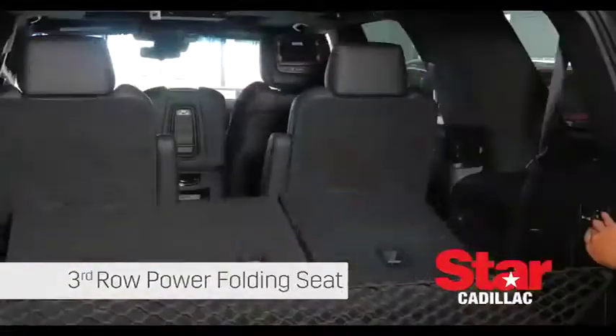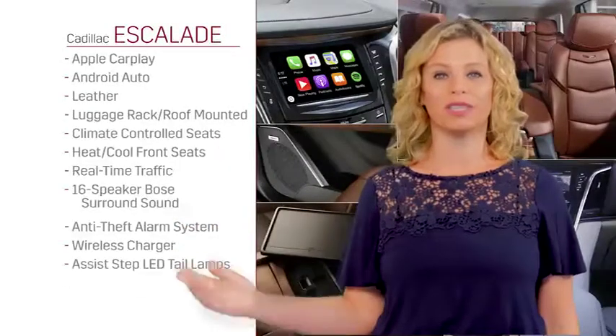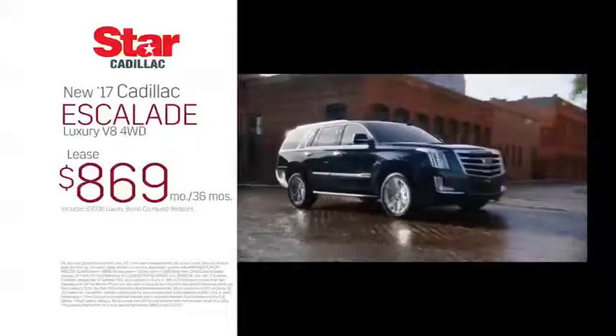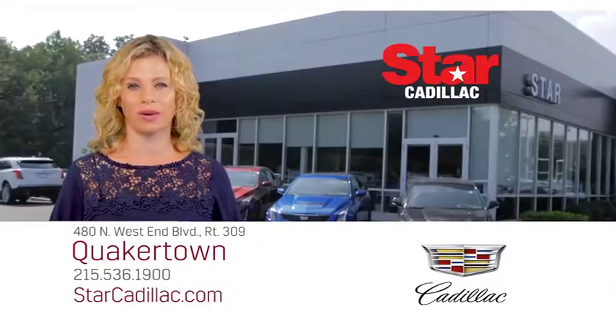Third row power folding seat, built-in cooler, massaging seats — and most people would expect these luxury items to be upgrades. But they come standard, no extra cost. That's what makes the Escalade so attractive. Drive one and you'll buy one at Star Cadillac in Quakertown.